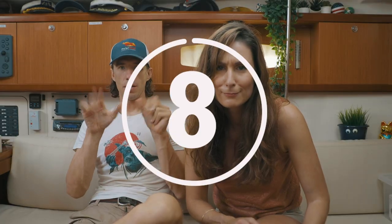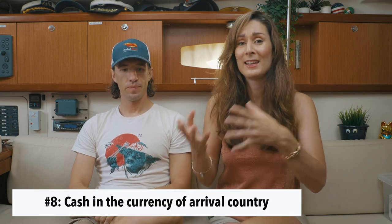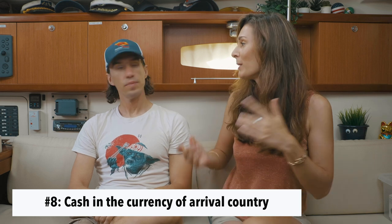Number 8: bringing with you currency from the country or island that you want to make landfall at. Ultimately we made landfall in Martinique and they used euros so for us it was not a big deal, but if you plan to make landfall in Grenada, Saint Lucia — it helps when you arrive in those very small places that a lot of the time wouldn't accept credit cards. It's a tip we got from somewhere and I remember thinking that yeah, it's really smart because it's the thing you would not think about.